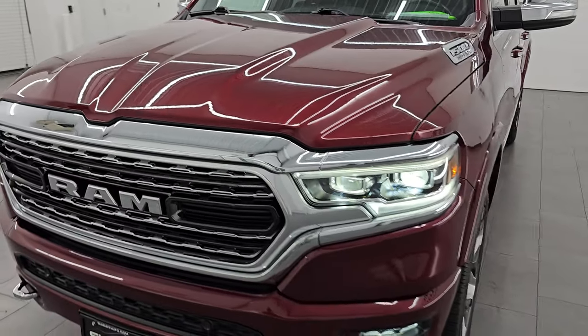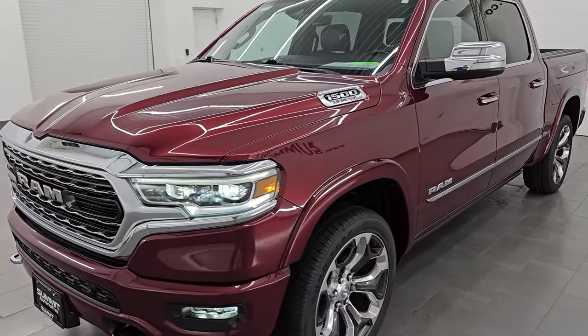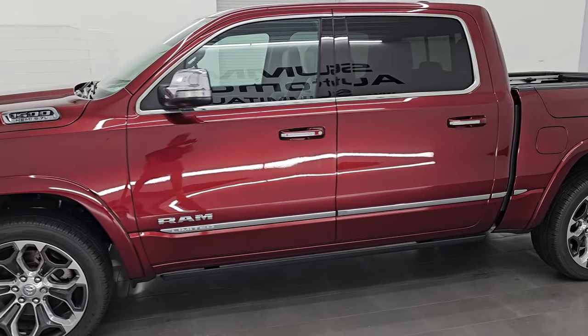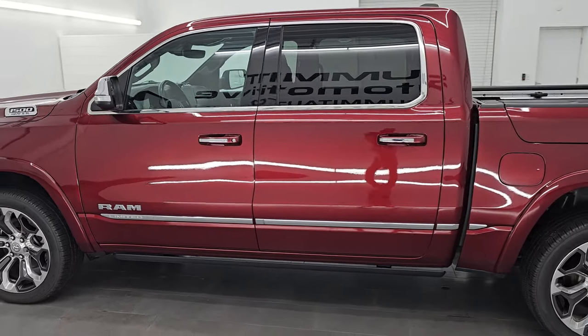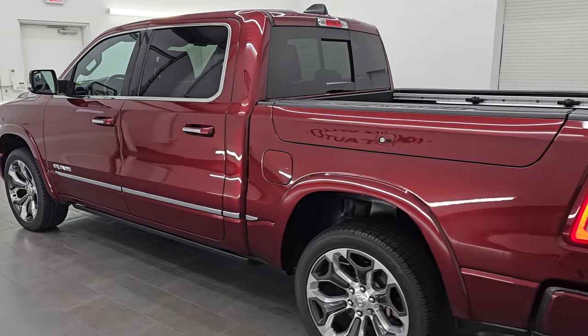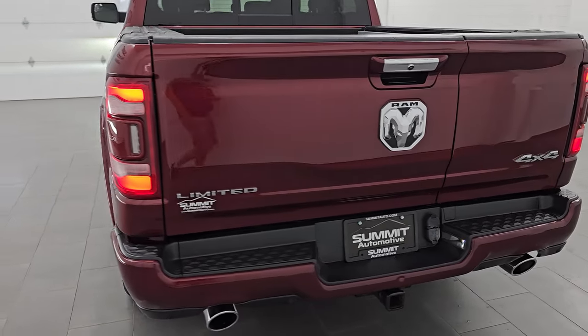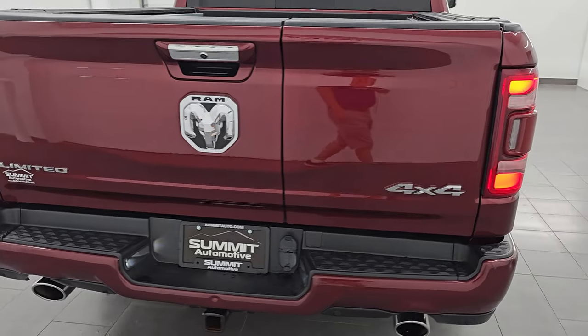Let's do one more final walk-around with all the lights on — because this truck just looks that good. All those LED lights are very bright and working nicely. I would highly recommend this truck from a quality and condition standpoint. I'd ship this one back to Virginia, California, Texas, New York, Florida — whoever is going to get this one is going to be very happy with it.